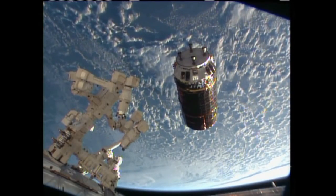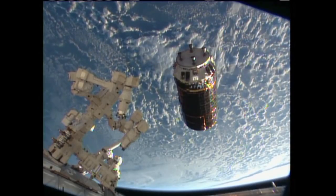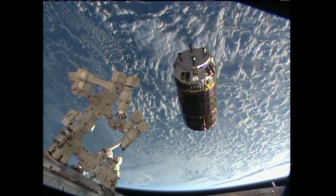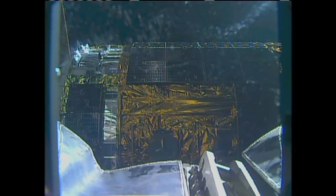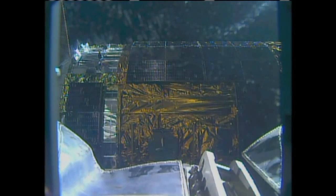The two craft are currently flying 260 miles over the South Atlantic. We've updated the capture clock to reflect a predicted grapple time of about 6:26 a.m. Central Time, just a few minutes ahead of the predicted grapple time — as long as the lighting remains good for the crew on board the International Space Station.